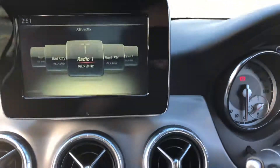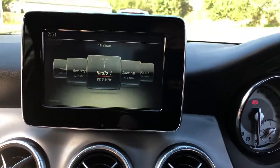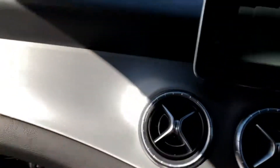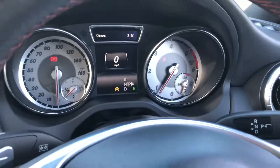A nice big, easy-to-use screen — you can cycle through the different radio stations. There's Bluetooth telephone and Bluetooth media connection as well. The car also has brushed aluminium trim, owner's manual, and locking wheel nut — everything present in the glove box and ready to go. Thank you for watching.